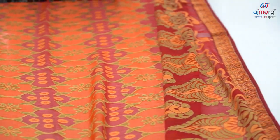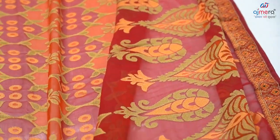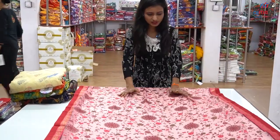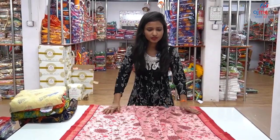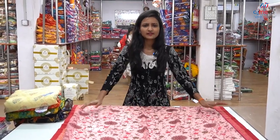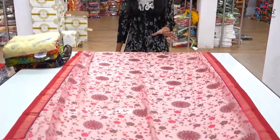We have a business start-up. This is a lace border type. We have a lace border and we have a soft fabric. We have a flower pattern. Here we have a petticoat.